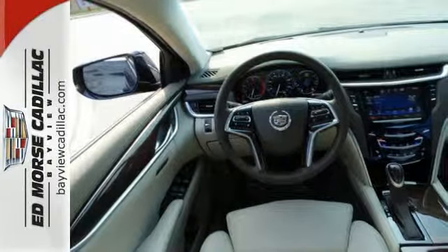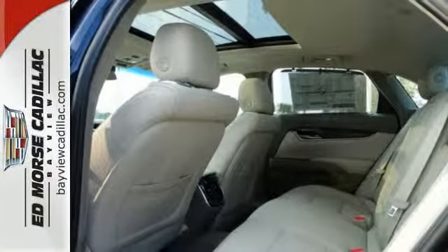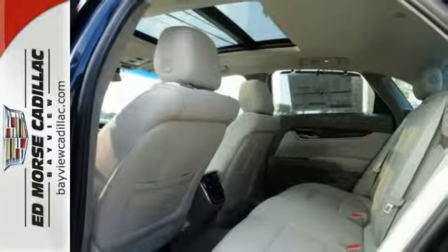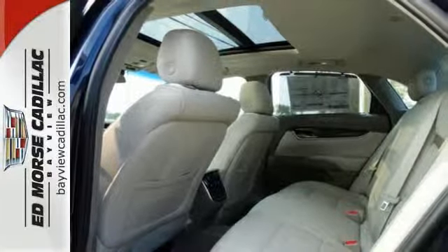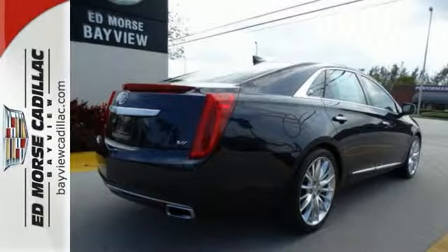With luxury comes technology, both inside and out. Brembo brakes offer the pinnacle of control alongside StabiliTrak and dual-mode magnetic ride control, while you stay connected with the CUE information and media control system and OnStar with 4G LTE.